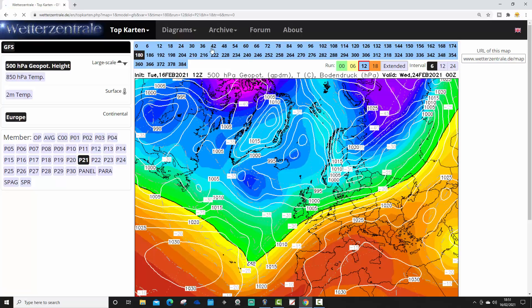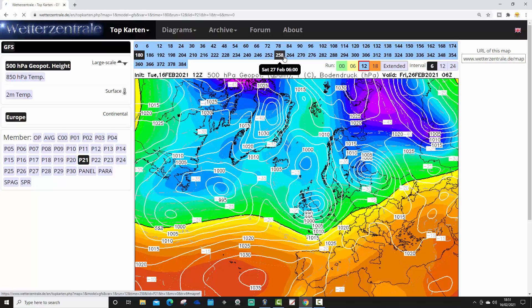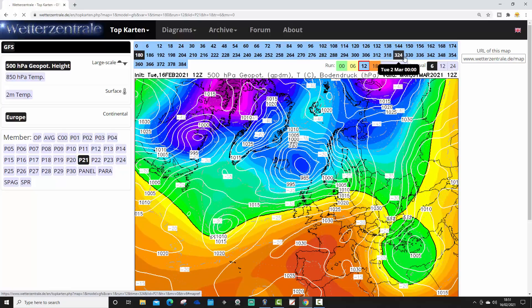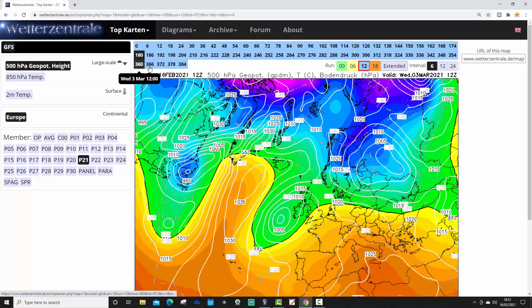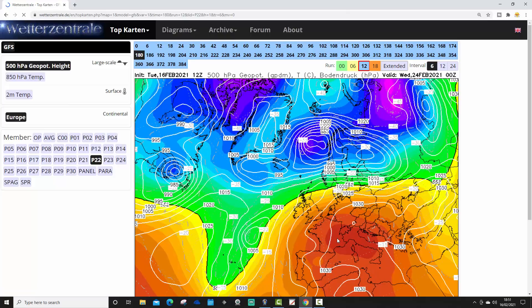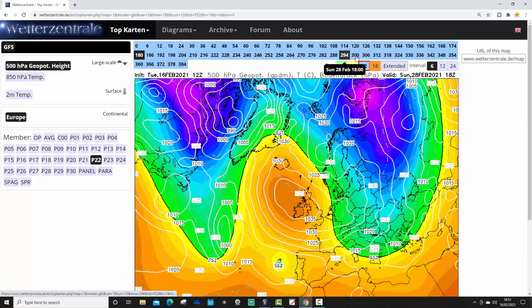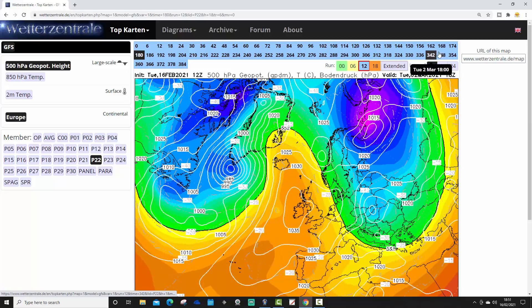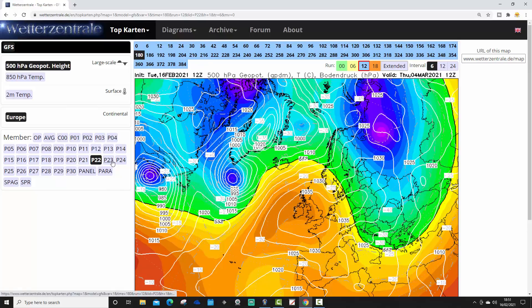Ensemble member 21 looks rather flat, rather wet and windy up to and beyond day 10 — maybe a little bit stormy. Moving to the end of ensemble member 21, we're building high pressure up to our northwest, pulling in something colder from the north and northeast — that one is also turning a little bit colder for early March. Ensemble member 22 has high pressure ridging up from the south, turning us mainly dry. Frosty by night and pleasant by day — that high pressure looks like it sticks around into early March.